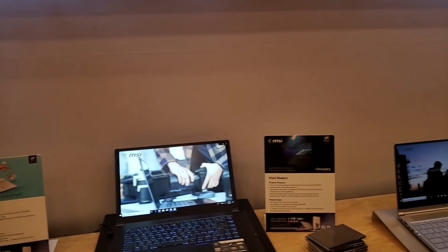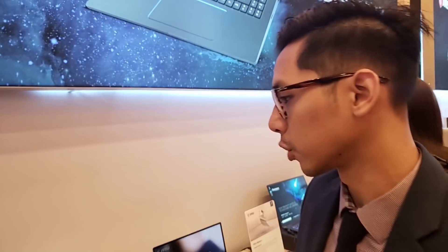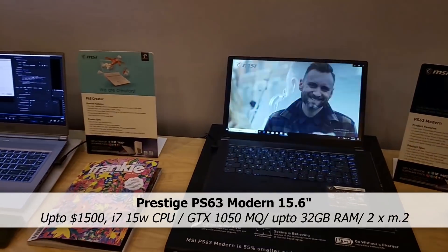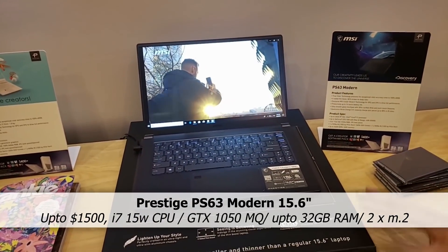At MSI we're very deeply ingrained into the gaming community already. So we're trying to expand beyond that, and right here is mainly for the mainstream market and the content creators. This is our hero laptop for this series — this is the Prestige series.